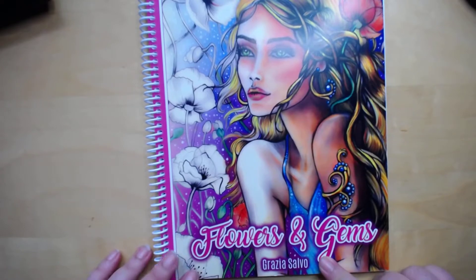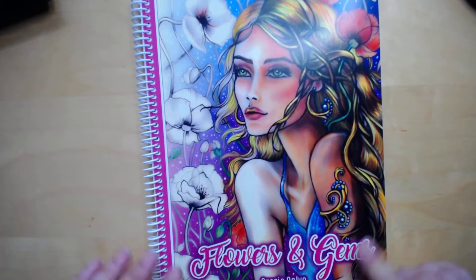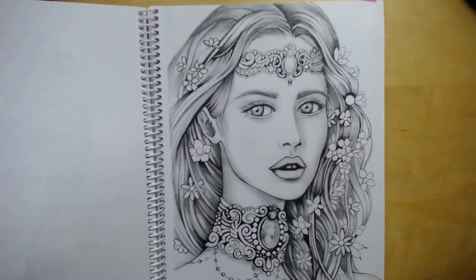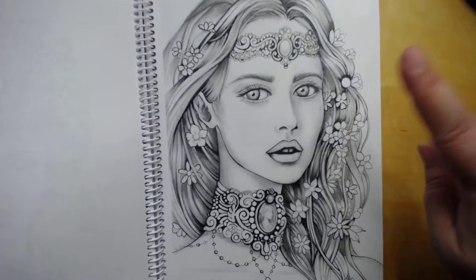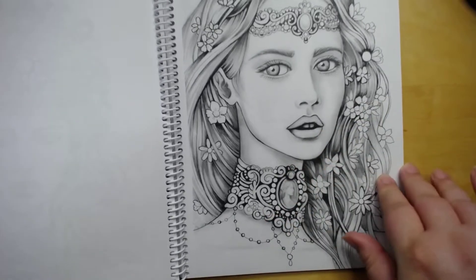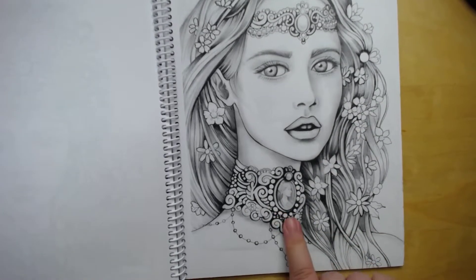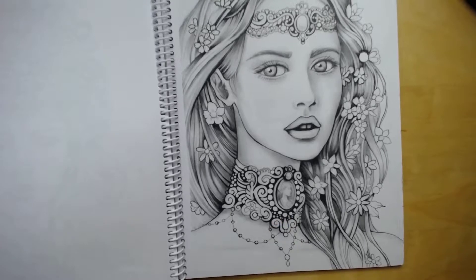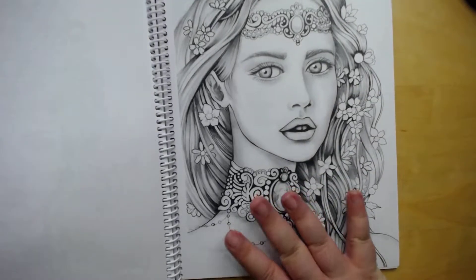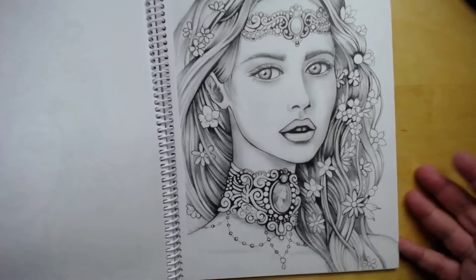That's Mythomorphia by Kirby Roseans. I also picked Grazia Salvo's Flowers and Gems, because she has a lot of hair in here. Here is the prompt hashtag for September, and I want to do her — I think she's absolutely gorgeous. I love this brooch necklace, so adorable. It's dark grayscale, but that's okay, we'll figure it out.